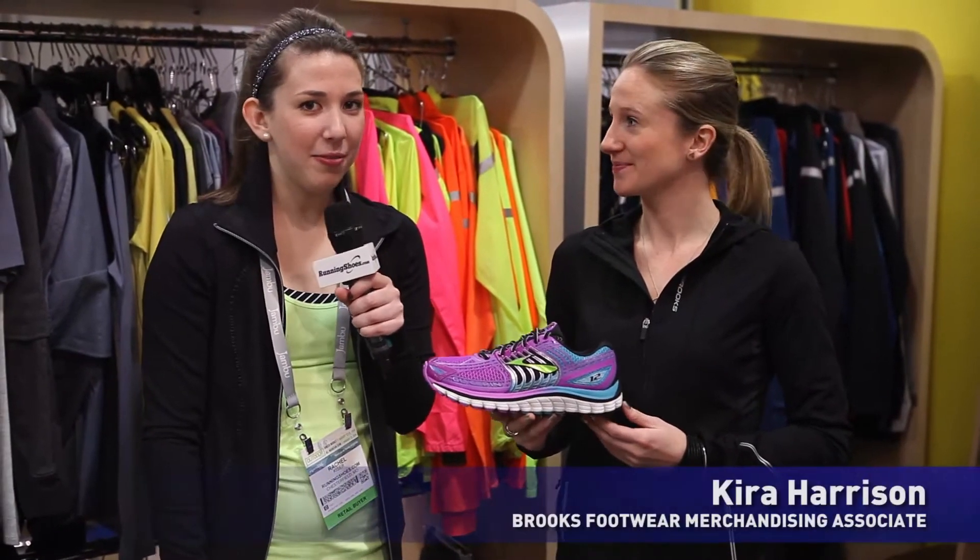This is Rachel Kaiser with RunningShoes.com. I'm at Winter OR 2014 with Kira from Brooks. What do you have for us today?